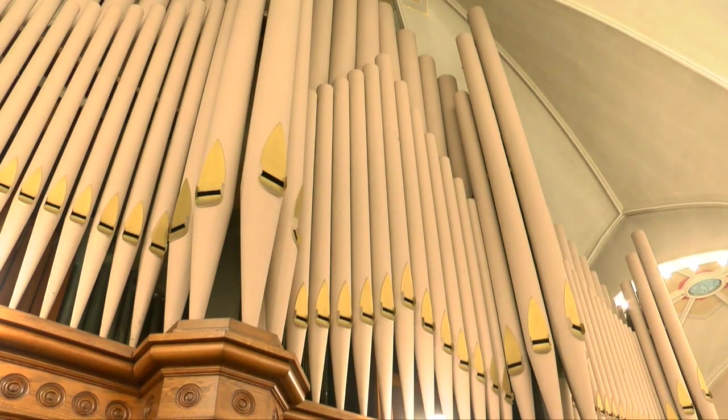"I've been interested in pipe organs basically since I was born." He has about 70 organs across Wisconsin, Illinois, and Iowa that he maintains and refurbishes.